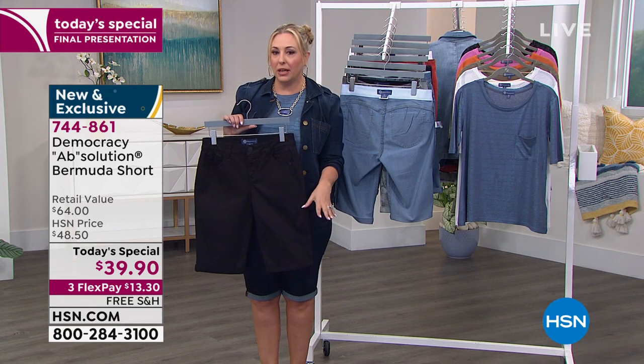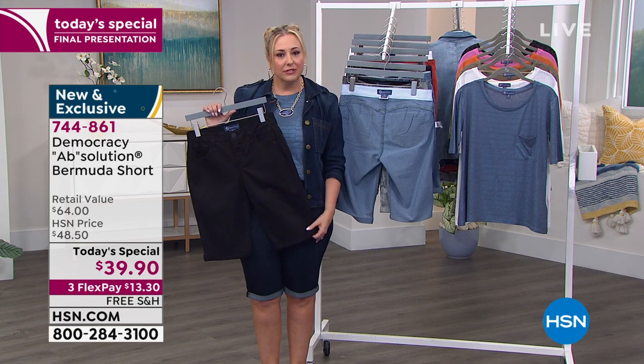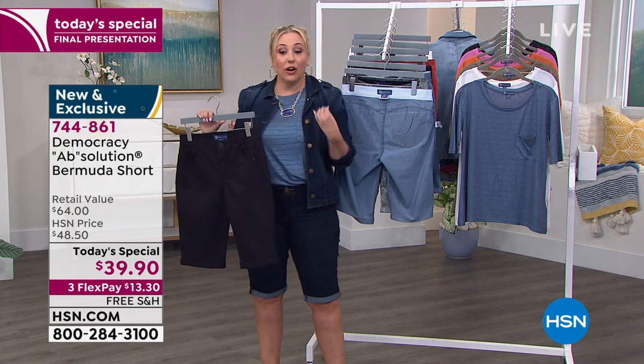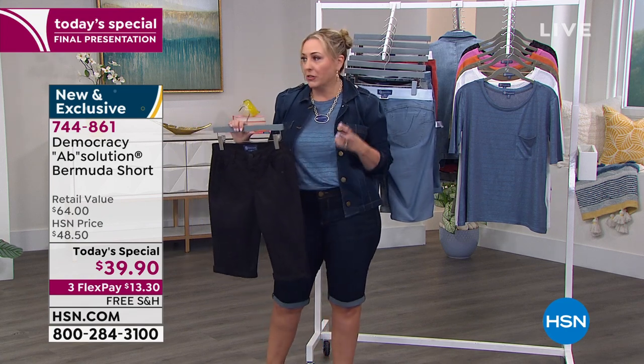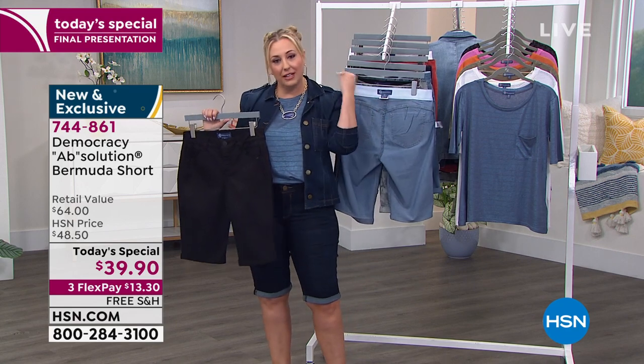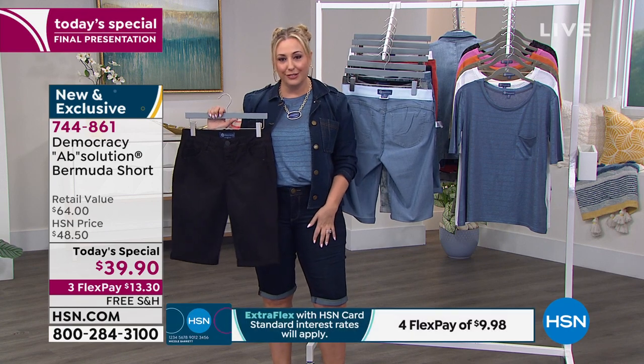Democracy is about a year or two here at HSN — it was a year in February when we launched. I remember because all the hosts are like, 'Oh, I love that new brand Democracy.' We're all wearing your clothes on air. Even when there's not a show, we get it in our prop closet that we're able to pull from and wear on air. We all love wearing your clothes.